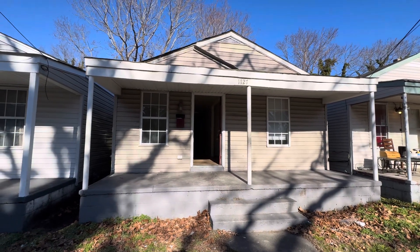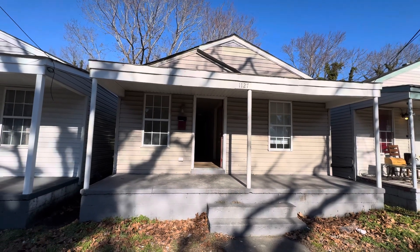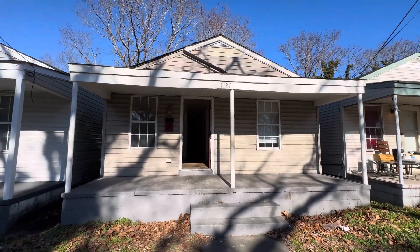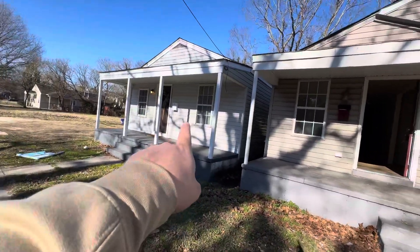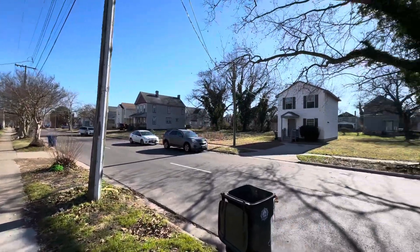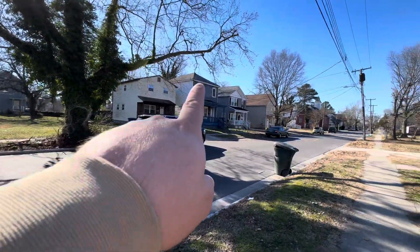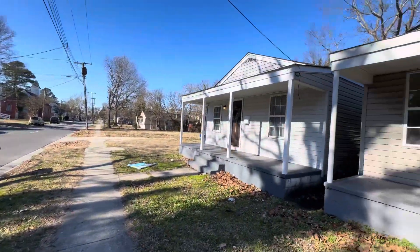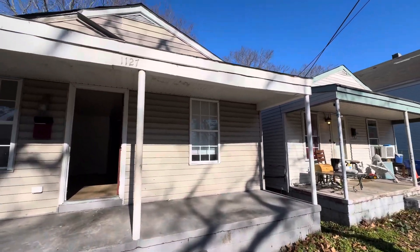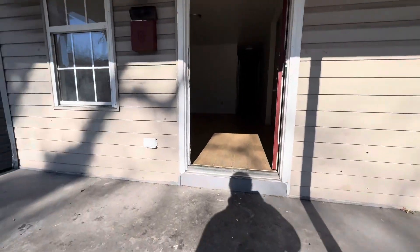Hey guys, it's Joe here. Today we are in Newport News — this is 1127 26th Street. It's a three bed, two full bath property and it's in great shape. We sold that house last month and we sold another one a few months ago. Even across the street, we had that one a few months ago too. We've done a lot of work on this street. Once again, 1127 26th Street, three beds, two full baths. Let's go inside and take a peek — if you haven't already, click that subscribe button right now.